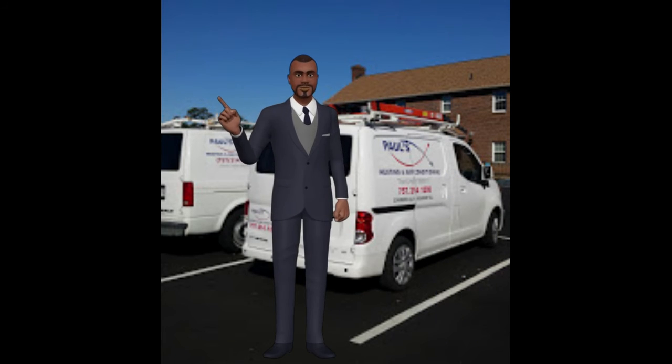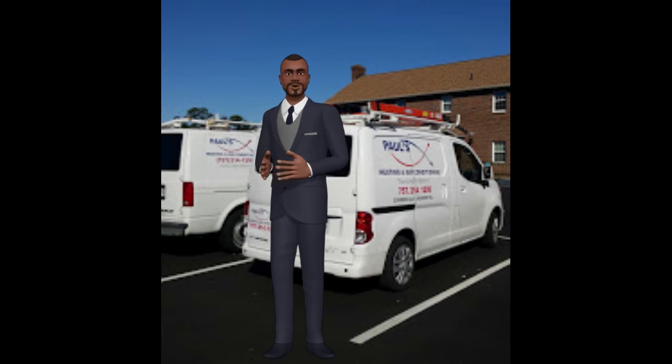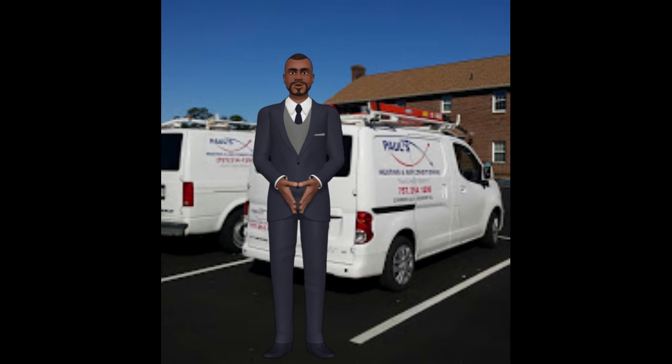If you want to know more about efficiently heating or cooling your home, go online and download the Energy Star Guide. It provides information for homeowners to learn more about how they can save money while still keeping their home comfortable all year round, so it is a worthy read.